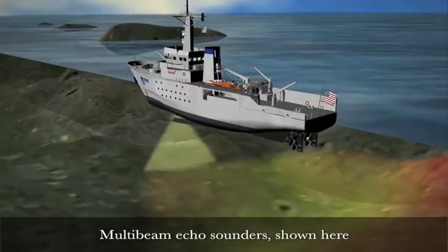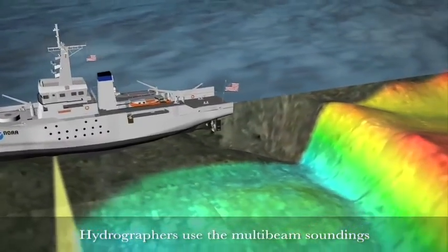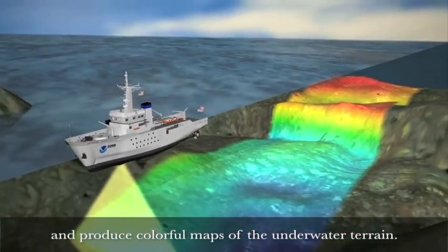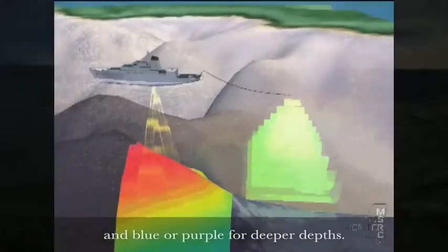Multi-beam echo sounders, shown here, measure the depth of the seafloor. Hydrographers use the multi-beam soundings to create nautical charts and produce colorful maps of the underwater terrain. In general, red is used to show shallow depths and blue or purple for deeper depths.